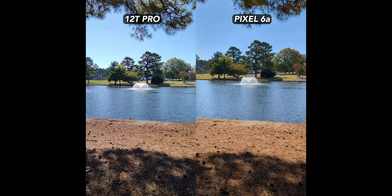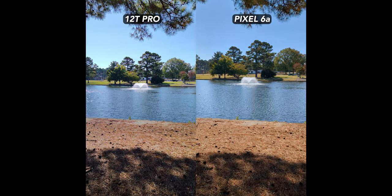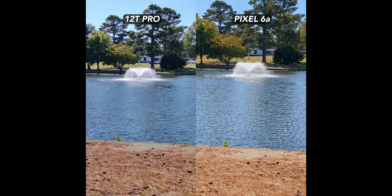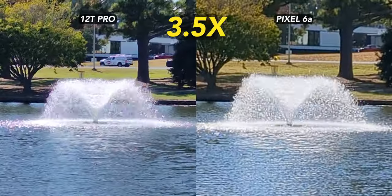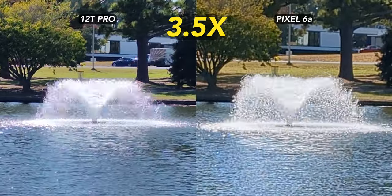Here's an interesting problem I noticed with the 12T Pro. Much like in some of the still images from this camera, there's pinkish fringing or chromatic aberration present in a lot of shots. You can see it better in the zoomed-in footage, and here's what it looks like blown up in editing. I do like the 12T Pro's sharpness — that certainly beats the Pixel — but the discoloration needs to be fixed.